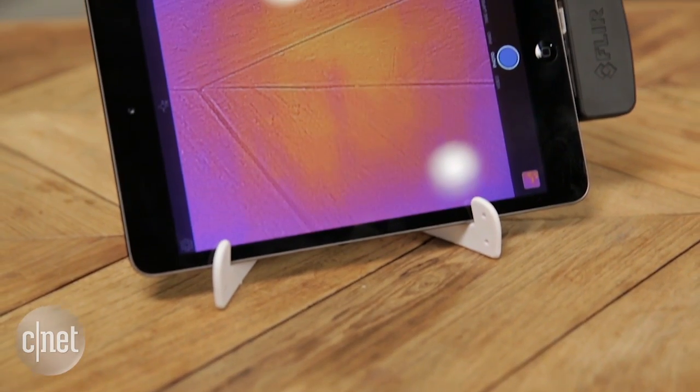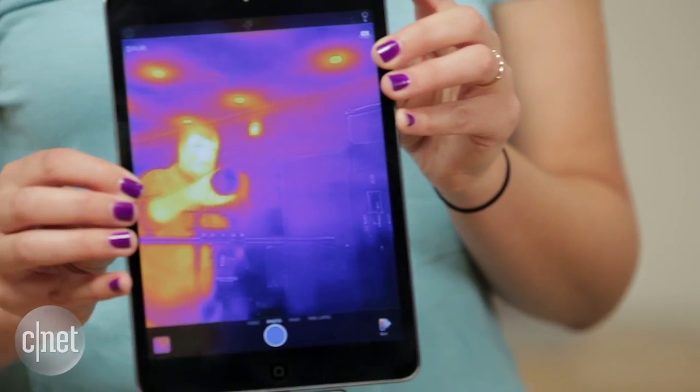I really like FLIR 1 overall. It isn't perfect, but for a handheld mobile device that you can recharge and take with you on the go, it's really straightforward and so easy to use.